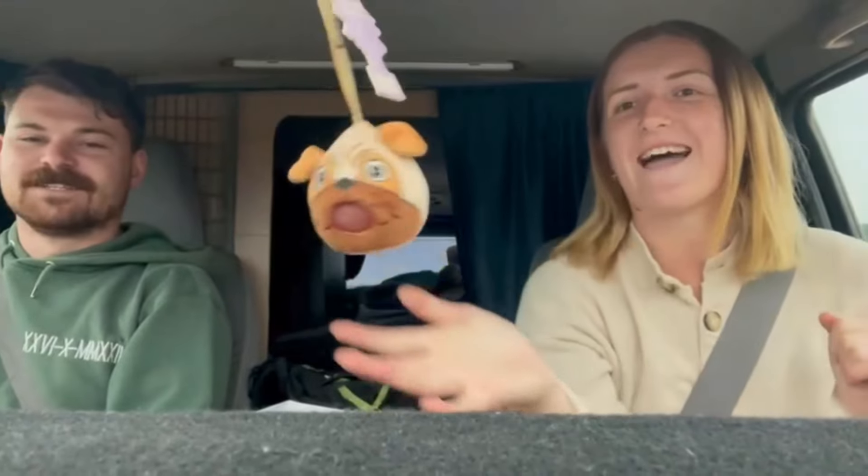We have just left Streaky Bay and are on the way to Ceduna. It's literally quarter past eight and we're on the road ready to go — even Doug's happy, he's squinting. The caravan park was on the beach, which was good. I had a warm shower this morning. We're pretty much one of the first ones to leave, so we're on the road nice and early.